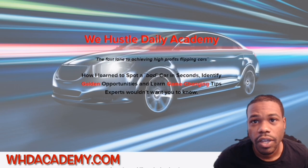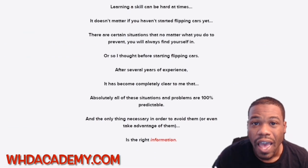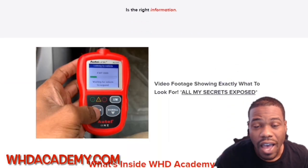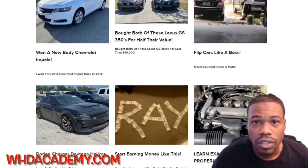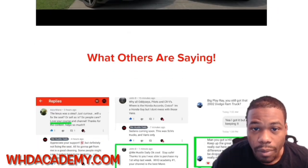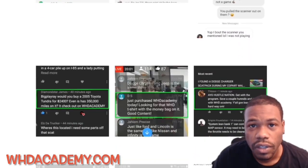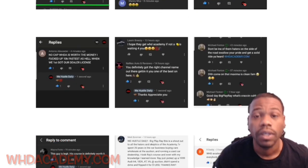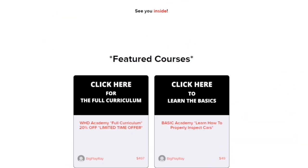If you're interested in learning how to buy, sell, and properly inspect cars at auctions or private party sales, make sure you head over to whdacademy.com. You're going to learn how to spot a bad car in seconds, how to get your dealer license, how not to get scammed from auctions or private parties. I have a lot of tips, tricks, and techniques in this academy. I've helped thousands of people — you can see the comments. I've got two options: the full curriculum or the basic how-to-inspect-car package for $49.